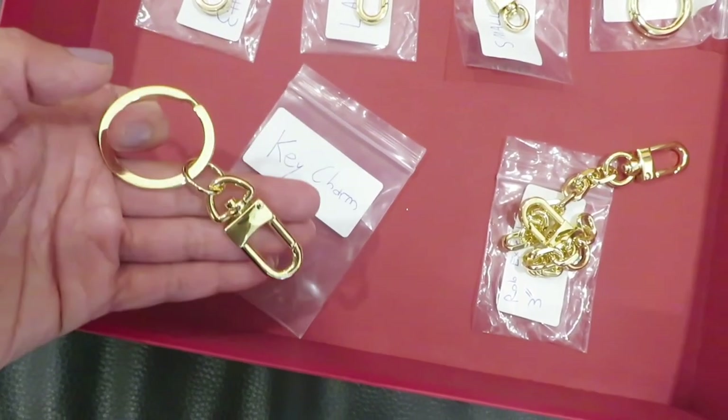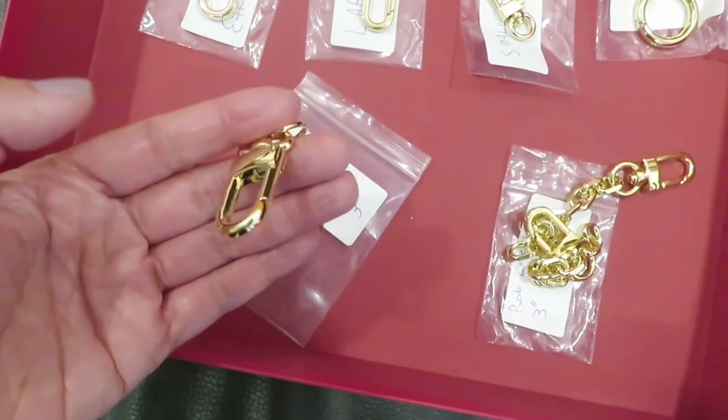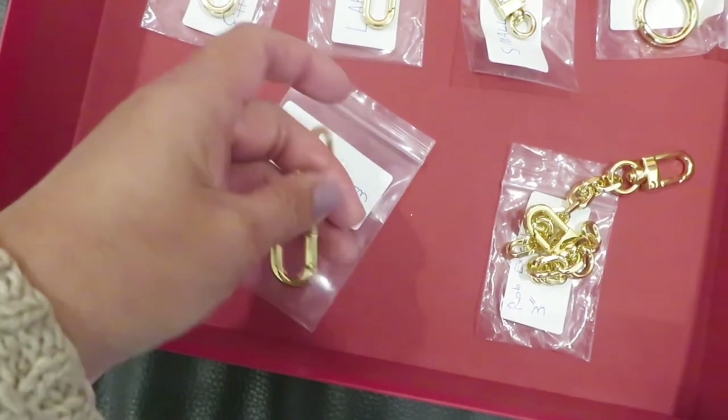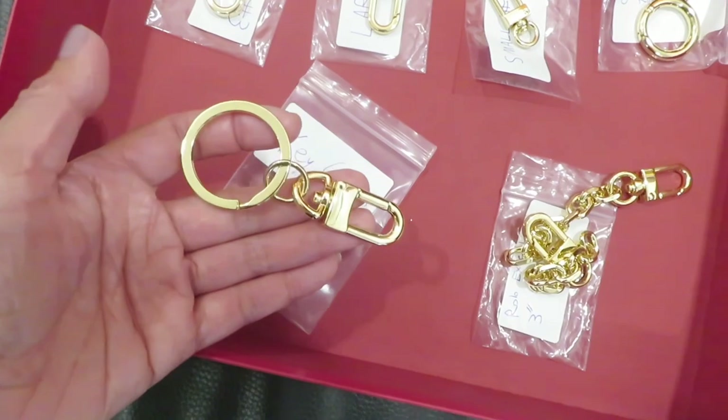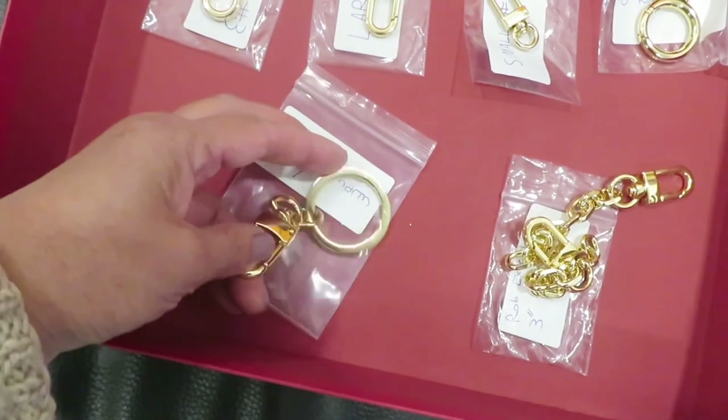The last piece he gave me is a key charm, which I think is very cool. You can use it for your car key, house key, or anything else, and it also decorates your bag. That's all for today's video — I'll link all the chains and their website in the description box. I also have a 15% coupon code. I hope you enjoyed this video and I'll see you in the next one!